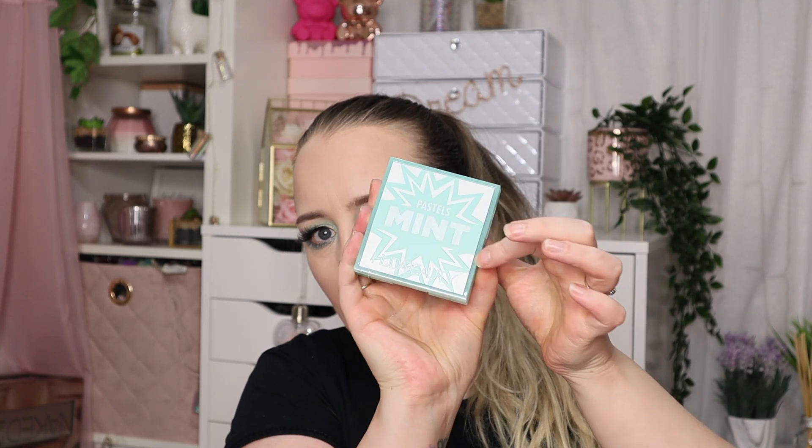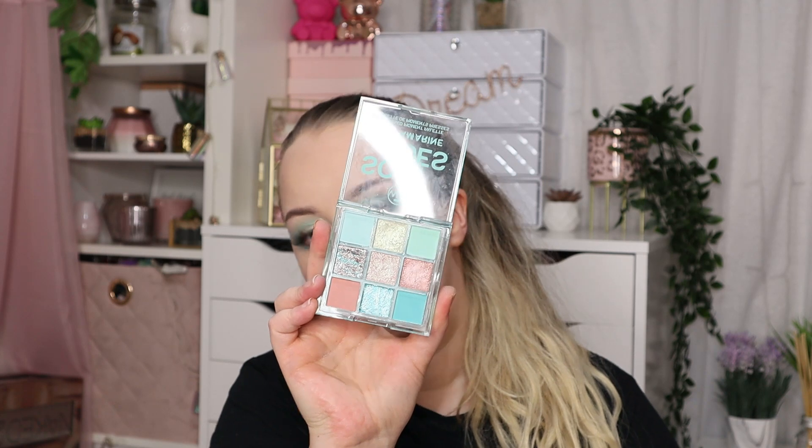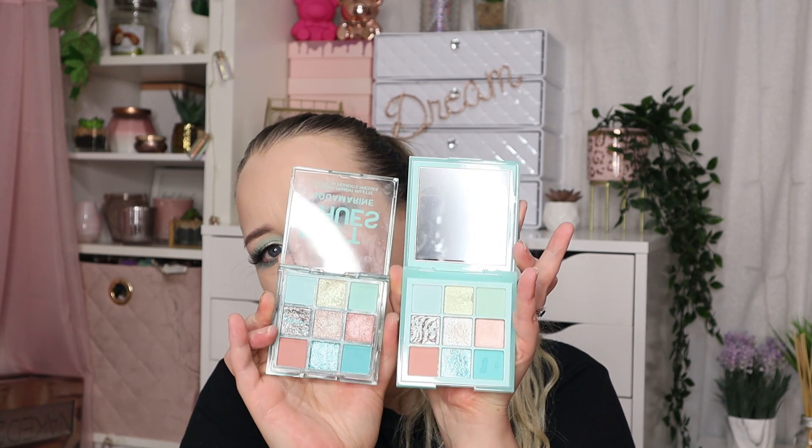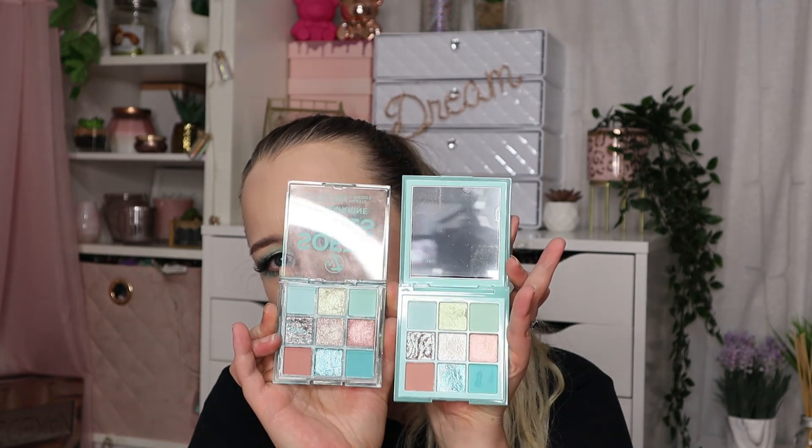Hi everyone, welcome back to my channel. For today's video we have a comparison: the Huda Beauty Pastels Mint and the W7 Soft Hues in Aquamarine, which looks suspiciously similar. If you've been with me for a while, you may know I did the neon range comparison — Huda versus W7 in pink and orange. I don't know how they get away with it, it is absolutely insane how similar they are.